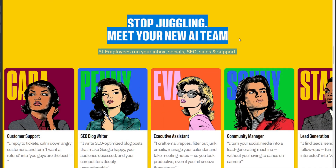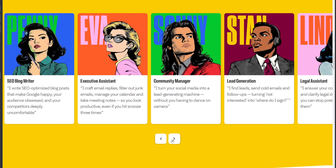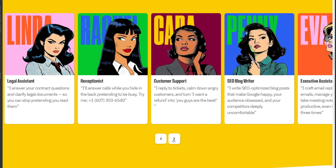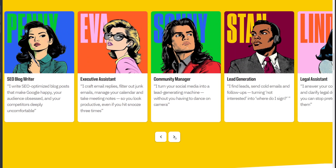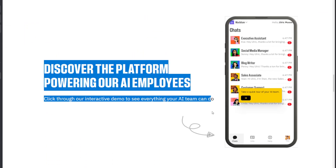One of its standout features is AI employees — specialized agents for roles like customer support, SEO writing, social media management, lead generation, executive assistance, and even legal help. These agents integrate with everyday tools like Gmail, Outlook, and LinkedIn, and they don't require prompting expertise to operate.